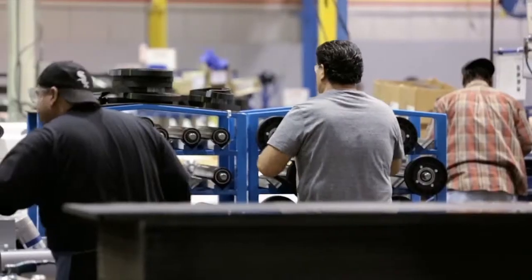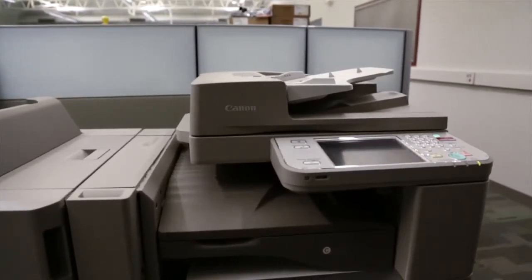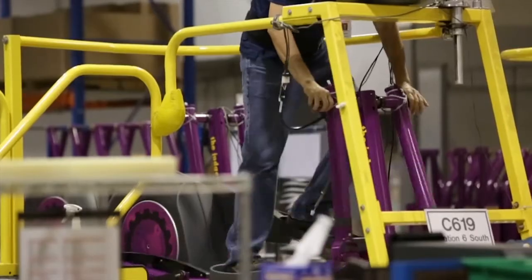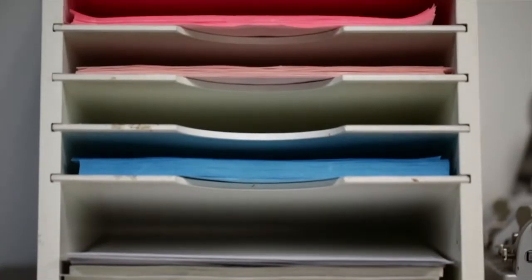When you introduce new equipment to people, it's really important to have the right training. Canon Solutions America did a great job every time they brought in a piece of equipment. Training was scheduled prior to it coming in. They brought in their specialized trainers to work with the Brunswick corporate individuals, so that every person was comfortable with the training. They do an excellent job of answering questions and helping users understand how to better utilize and optimize the equipment for their daily operations.